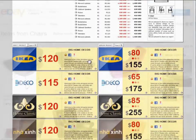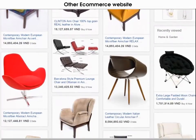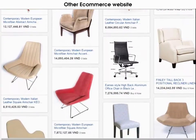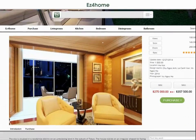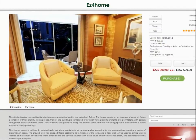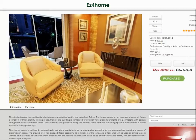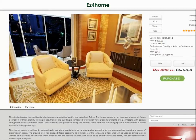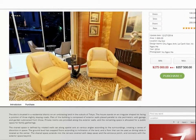Unlike other e-commerce websites where products are arranged on a shelf like a supermarket, in Easy for Home, products are placed in spaces designed by famous architects. For example, a chair standing alone would not be as beautiful as that same chair placed in a luxury interior. All spaces use 3D panorama, which helps customers better grasp the overall aesthetic and conveniently find product information.